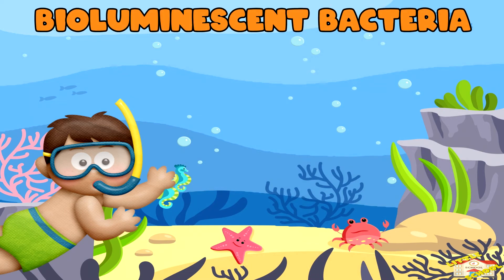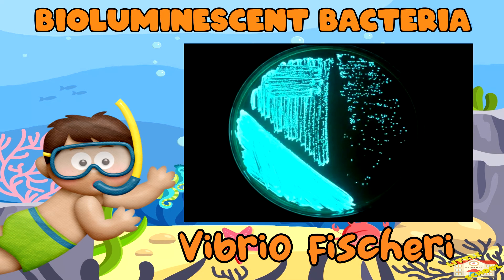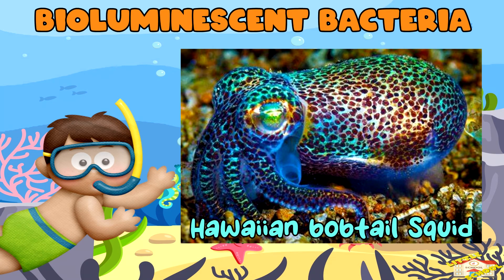Bioluminescent bacteria: certain types of bacteria, such as Vibrio fischeri, exhibit bioluminescence. They are often found in the light organs of certain marine animals, forming relationships where the bacteria provide light and the host provides nutrients.